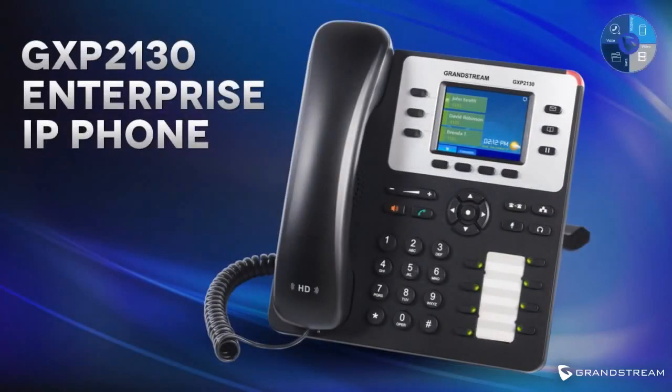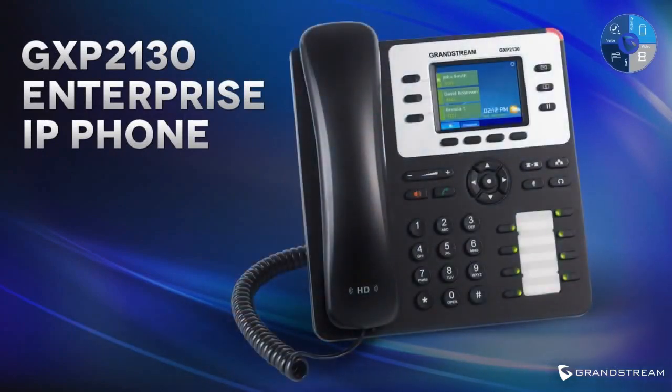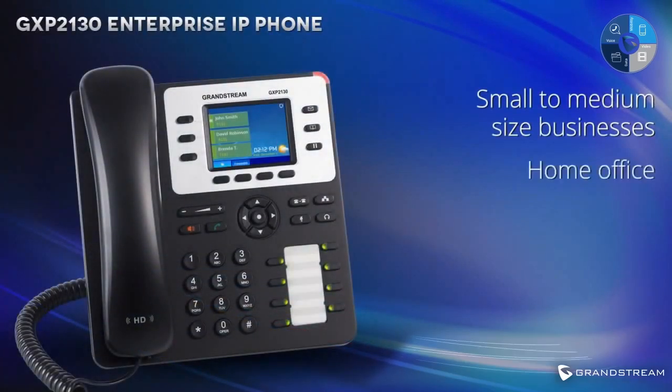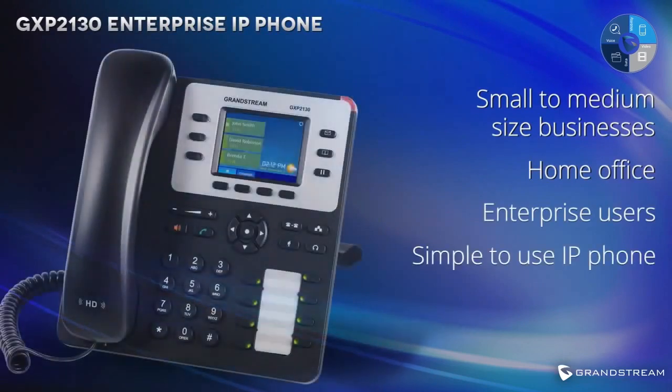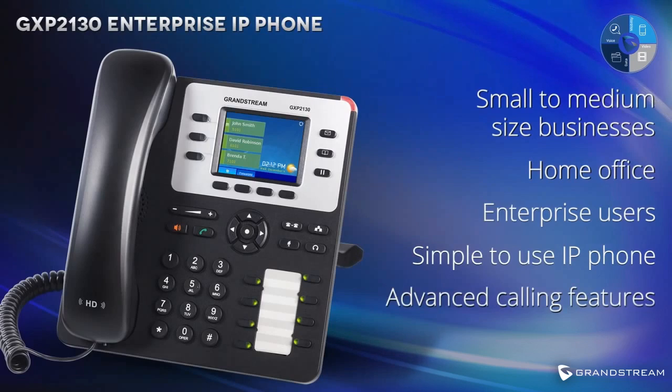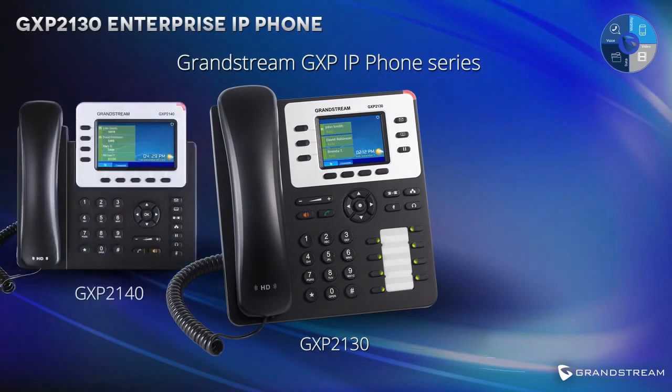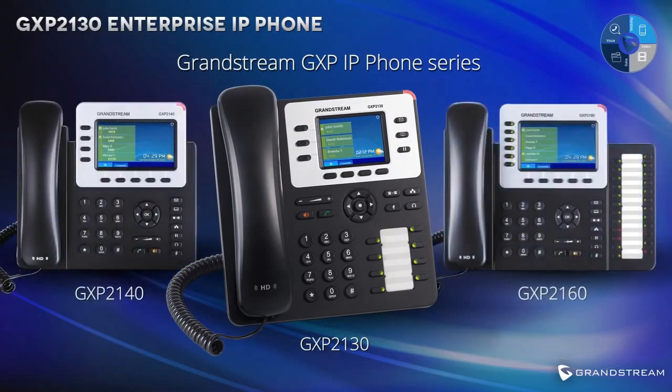The GXP2130 from Grandstream is a three-line, three-SIP account enterprise IP phone that touts a vibrant color display and lightning-fast gigabit network ports. Small and medium-sized business, home office, and enterprise users looking for a simple-to-use IP phone with advanced calling features should look no further than the GXP2130. The GXP2130 is the third member of Grandstream's GXP IP phone series to include a full-color display, joining the GXP2140 and GXP2160.